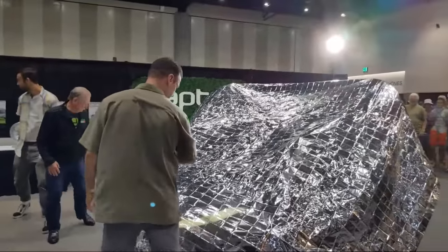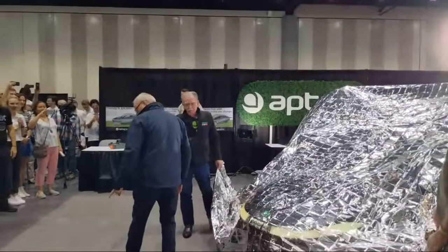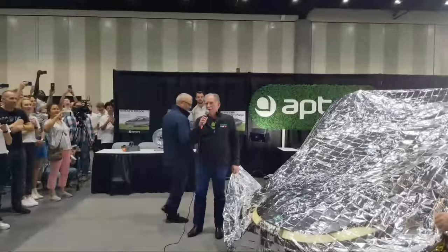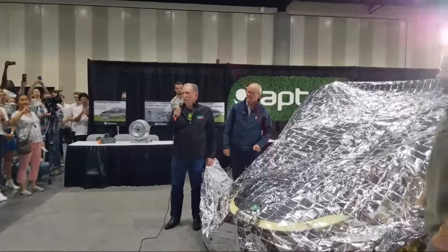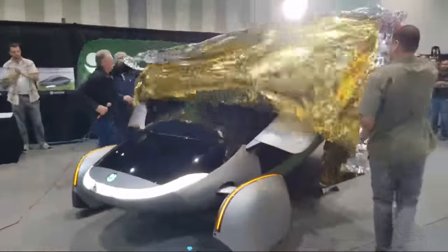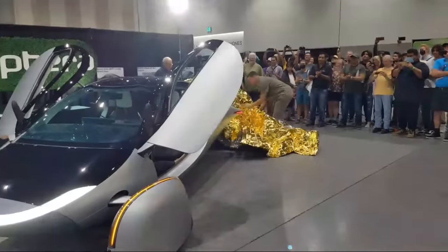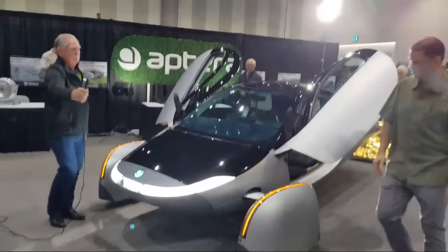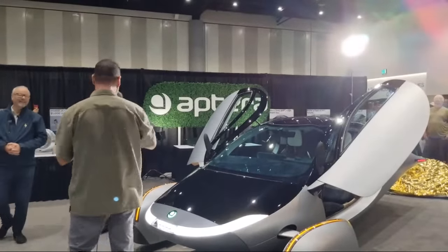Monroe Associates has been working on this vehicle with Chris and the Aptera team for quite a while, and we're here to help you turn silver into gold.